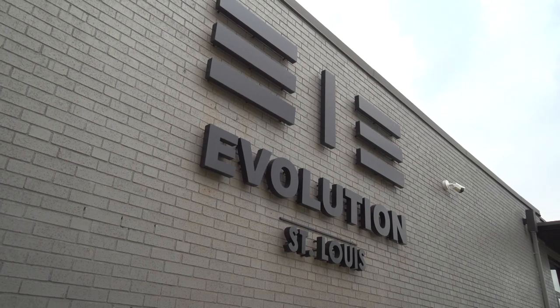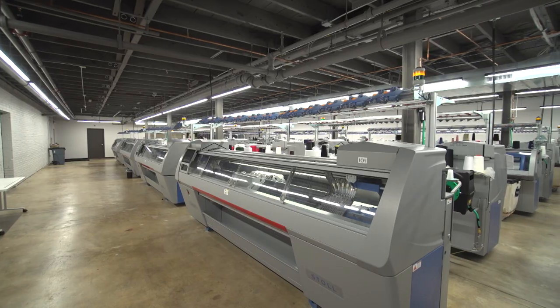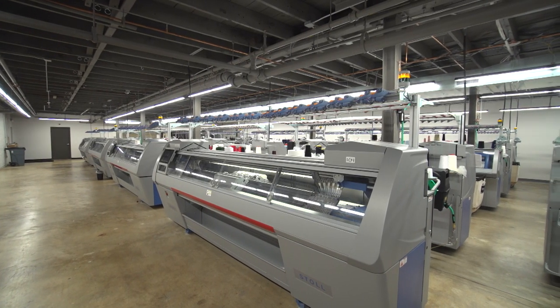John Lewis started Evolution with his friend John Elmuccio. Do people ever get you guys confused because you have the same first name? We refer to them locally as the Johns. And together, they created a high-tech 3D knitting company.